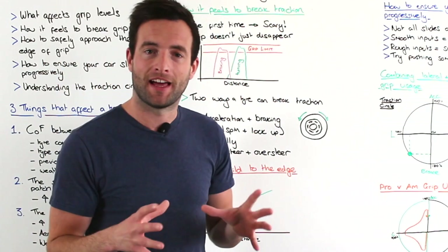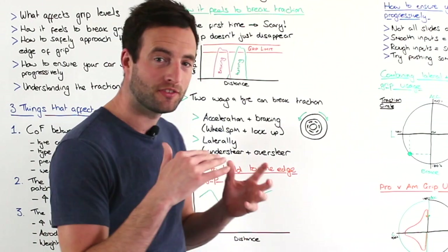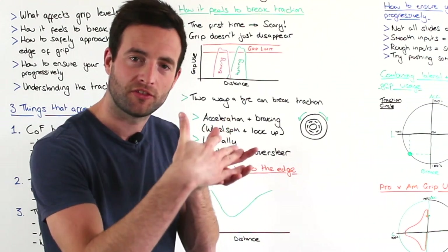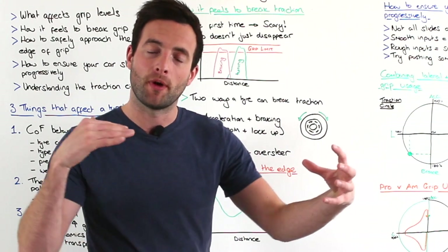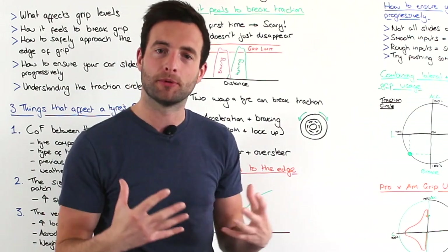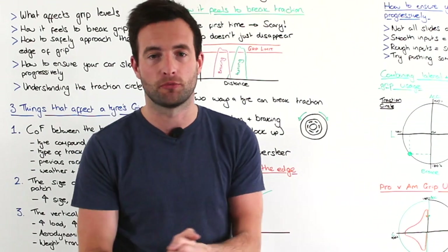Having said that, the grip doesn't just fall off a cliff. Once the tyre starts to break traction, firstly you'll get a bit of warning, and there's a period where you can control the car — the car will slide and be able to come back to having grip again. It won't just fall off the cliff and you won't just go spinning.